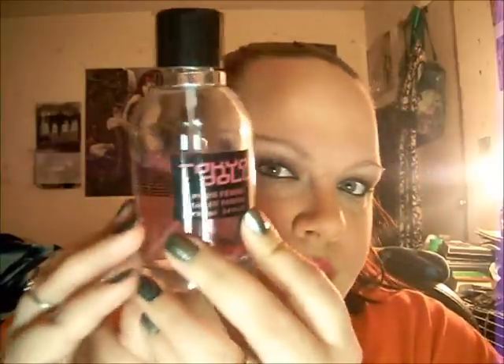Now I'm getting into some newer ones I got, also from Five and Below. This is called Tokyo Doll — it's their version of one of Gwen Stefani's Harajuku Lovers scents. It's an Eau de Parfum and 3.4 fluid ounces, so that's pretty good for five dollars. I've used a lot of it but I still have a lot left. This one is very perfumey with a little floral to it. I really like it.